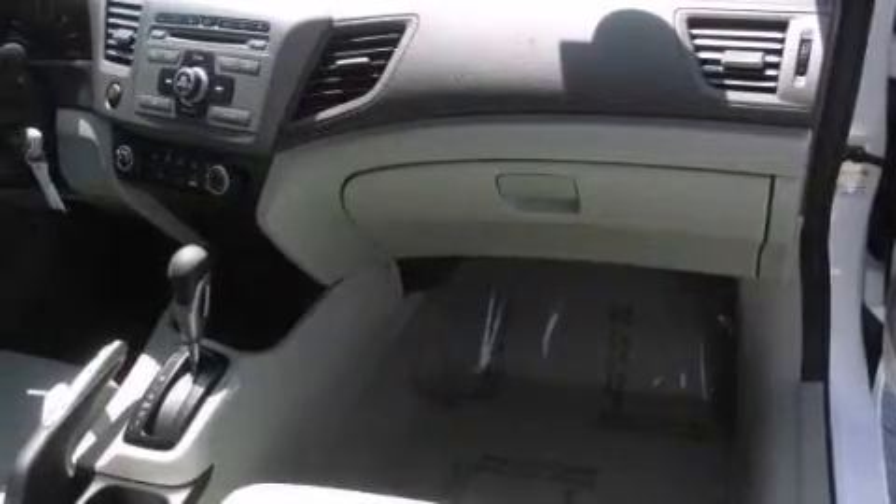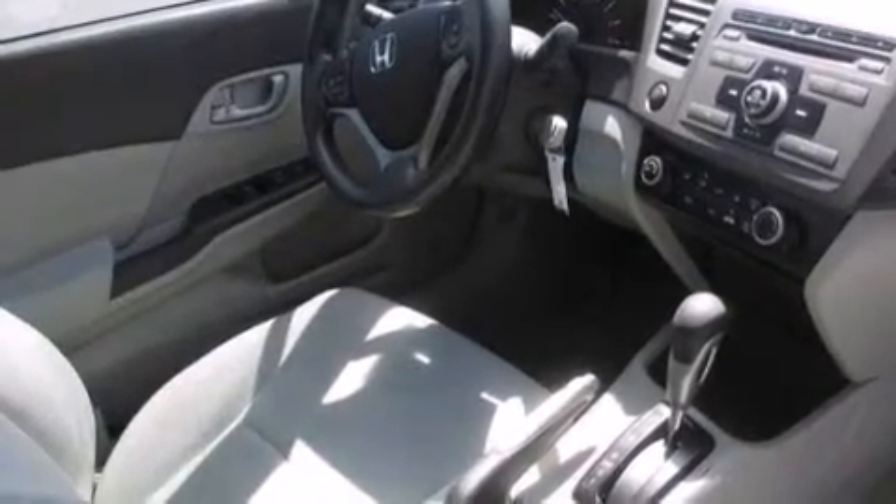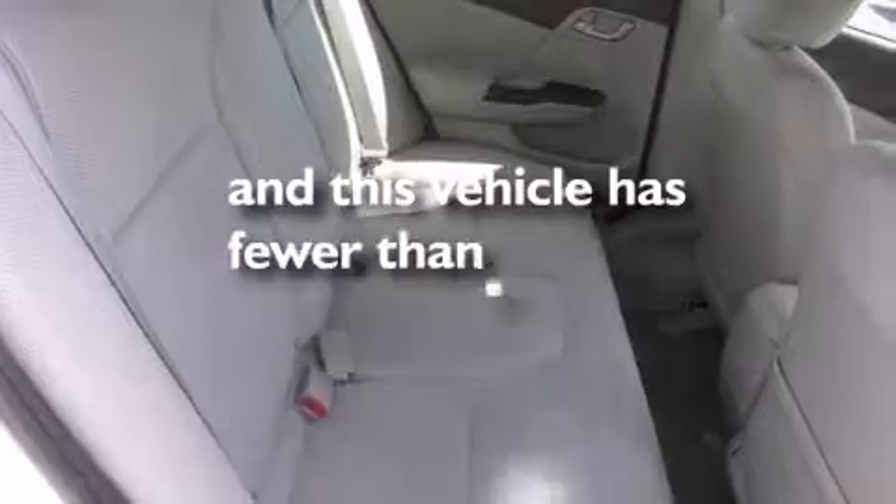Features include aluminum wheels, a pass-through rear seat, full power accessories, a CD player, a rear spoiler, a keyless entry system, and this vehicle has less than 19,000 miles.